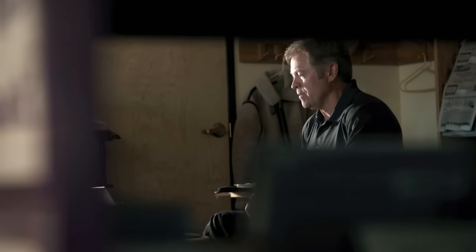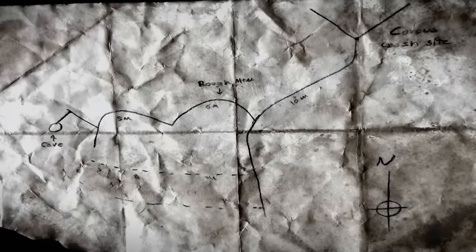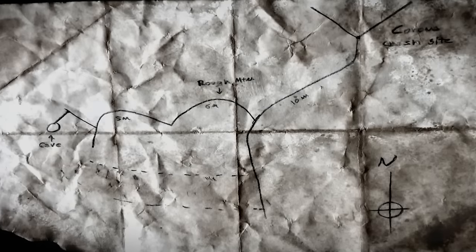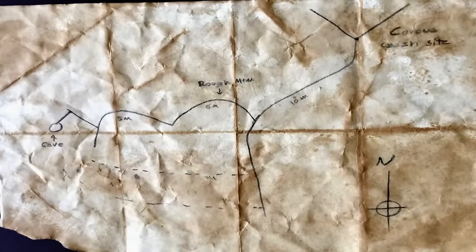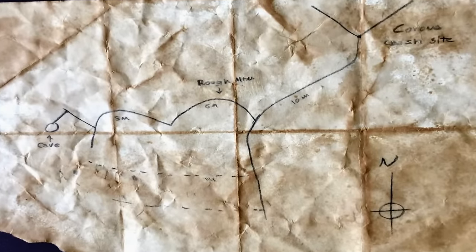Hi Don, appreciate you taking my call. Did you get an opportunity to see the map that I sent you? I think you have the wrong location — it's a little bit further south. Further south? Yes. On Richards Ranch. Richards adjoins the very ranch where the debris field was located.